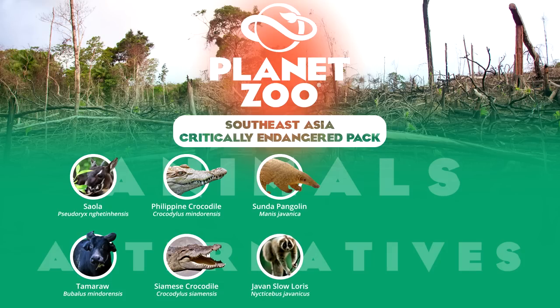Slow lorises are an unexplored animal group thus far, and the Javan species presents a compelling case for an alternative in this slot. They are unique primates that are similar in appearance and decently related to the lemurs. Despite their notorious difficulties with breeding, there are strong captive populations in a number of zoos, owing to their highly trafficked nature — the major reason for their threatened status.